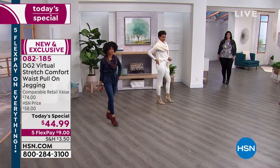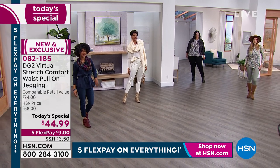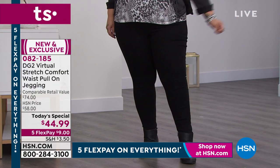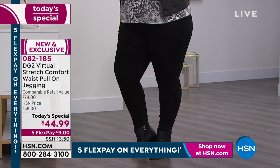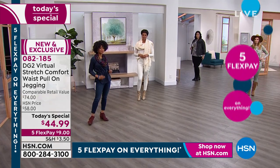Today is a look at our brand-new Today's Special: $44.99 for this gorgeous silhouette that's going to go with every single top you have in your wardrobe, every footwear, shoe, boot, anything you have. Gorgeous colors like the black — that solid, saturated, just velvety, creamy black.